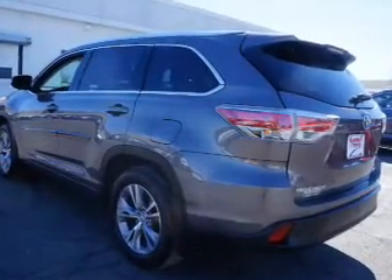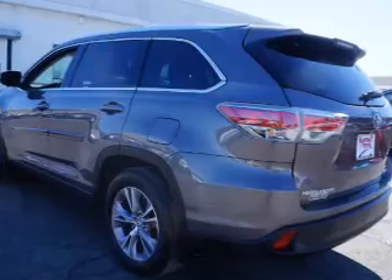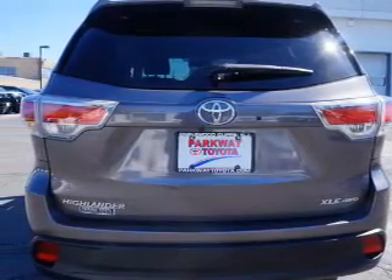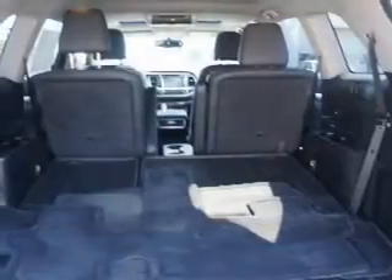Inside you'll find a third row seat, leather seats, heated seats, Bluetooth connectivity, an auxiliary input, steering wheel controls, push button start, automatic climate control, a backup camera, and curtain head airbags.